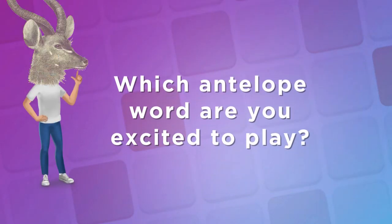Which of the antelopes on this list are you most excited to use in a Scrabble game? Let me know in the comments.